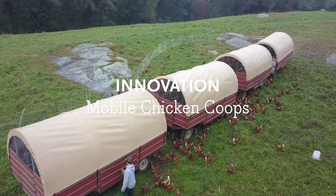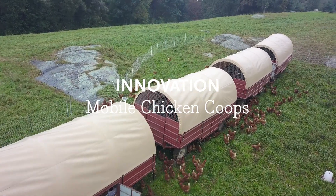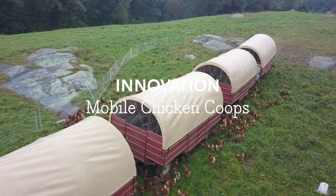I'm here in the front pasture with our flock of chickens here at Stone Barns. I want to show you this chicken coop, which we call the Eggmobile or sometimes a poultry schooner.